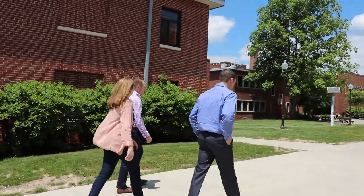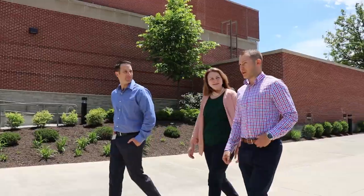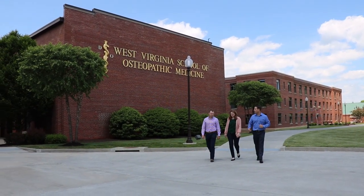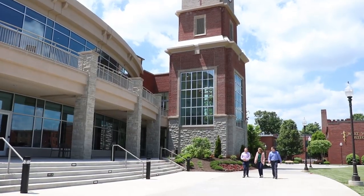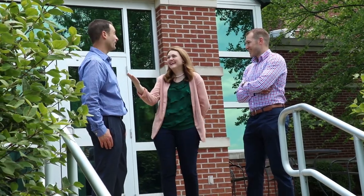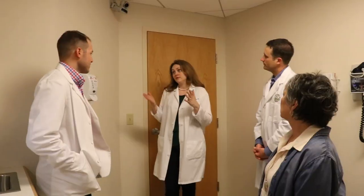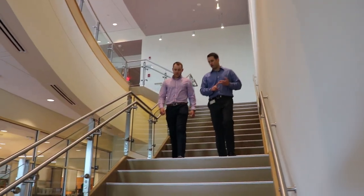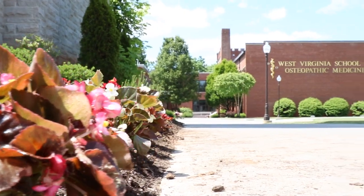WVSOM is nationally ranked as an osteopathic medical school for family practitioners and rural family practitioners, and they're nationally known for the work that they do and the preparation they provide on their physicians that come out of there. The opportunity you get here to learn under these professors and take those stepping stones to really prepare yourself for WVSOM — to make that transition as easy as possible — it really is an amazing thing that they have here with this bridge program, and I highly recommend it to absolutely anyone.